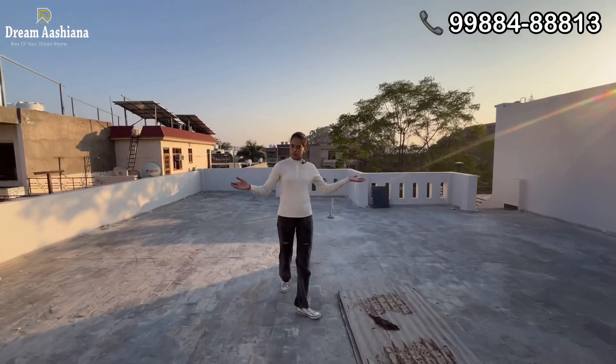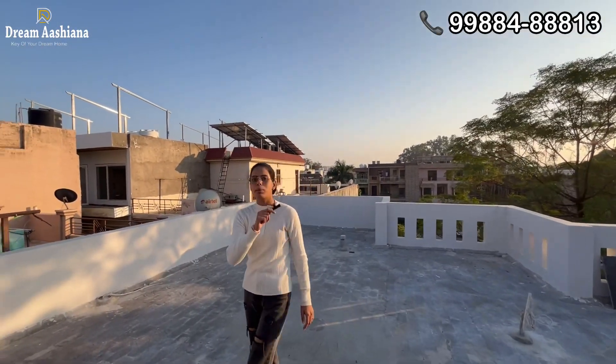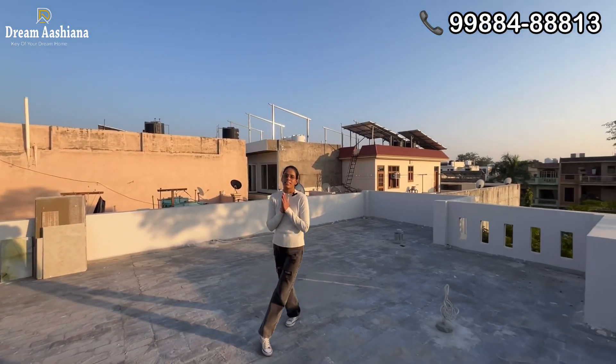I am sure that you will like this home. If you want to buy this house, call us on our B.A.C.E. number. Subscribe to our channel, and if you like this home, please like and share. Thank you so much. Bye bye.